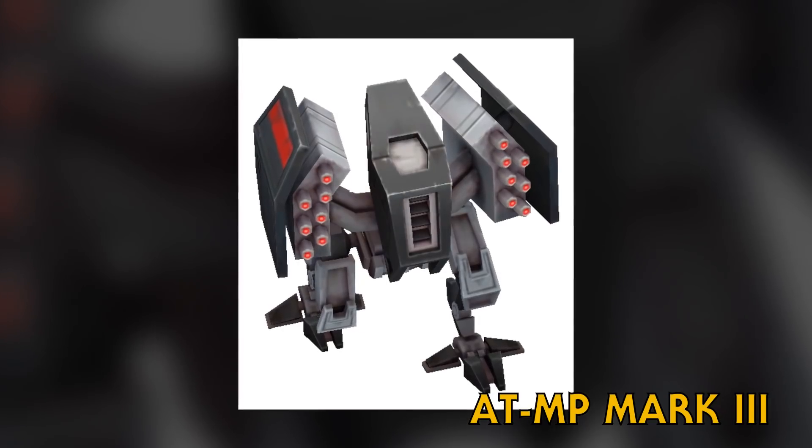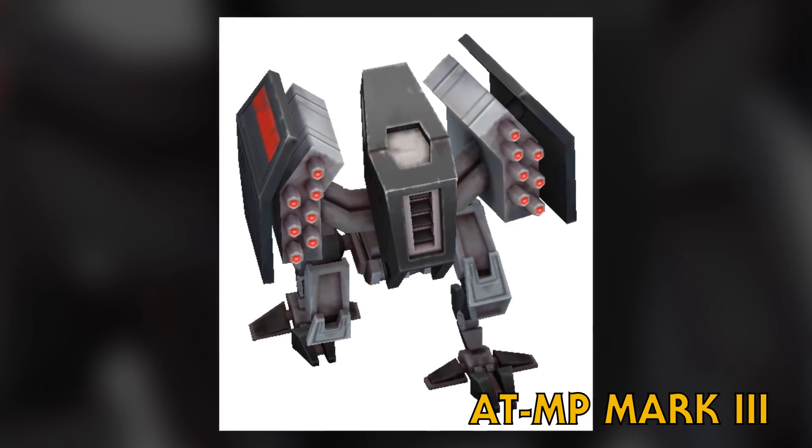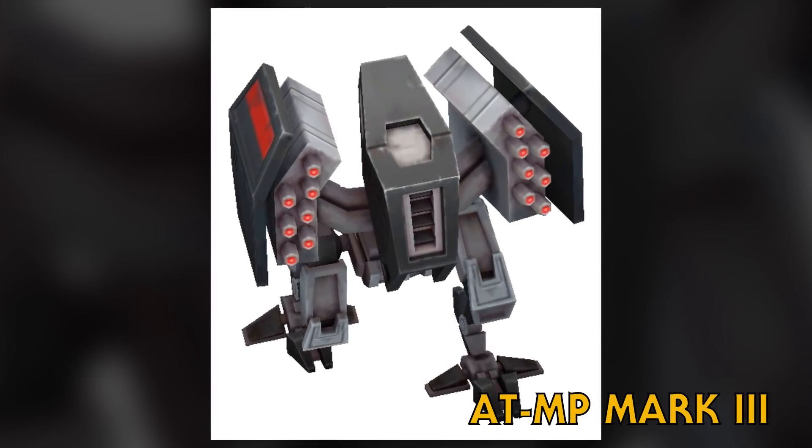The All-Terrain Missile Platform Mark III was a more beefed-up version of the standard AT-MP. As for where the AT-MP and the AT-ST Mark IIs are, I have no idea.